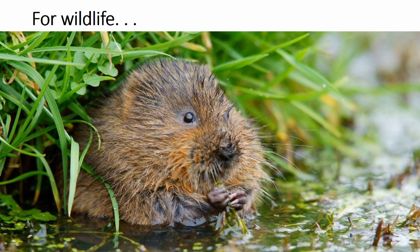So why is the WWT so interested in urban wetlands? Well, surprisingly, they can be home to some of our rarest wildlife, such as the water vole, which is our fastest declining mammal species in the UK. Many urban wetlands provide the last refuge for this species. These wetlands are often isolated, well away from other wetland areas surrounded by urban landscape, which limits the ability for populations to grow and spread. However, this isolation also protects them from some of their main predators, such as mink.